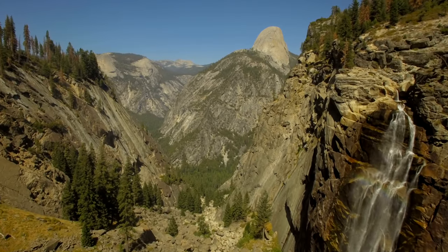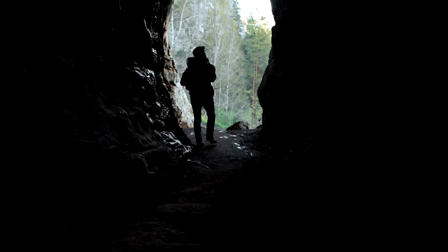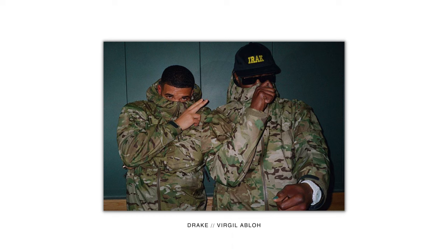Hey guys, welcome back to the channel, my name is Yervz. Today we're doing a quick one based on gorp core — everybody's new favorite trend. I'm from California and I've been rocking gorp core forever because we've got tons of mountains here, Yosemite, hikes all over. When I used to buy this stuff it wasn't for fashion, it was purely functionality — weatherproof, windproof stuff. It's interesting this rise in fashion has been happening lately; I think it boils down to utilitarian style, easy to wear, and quality.